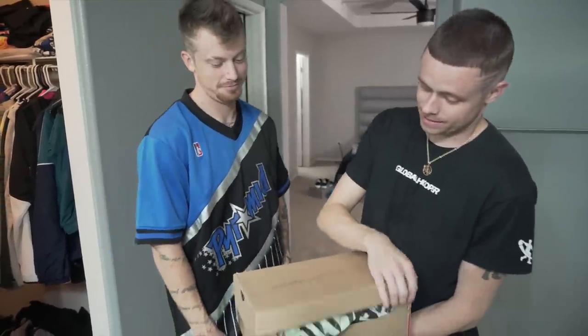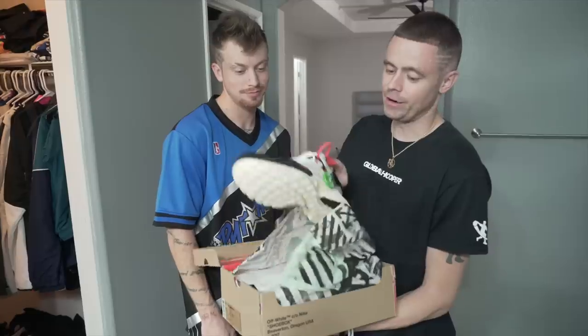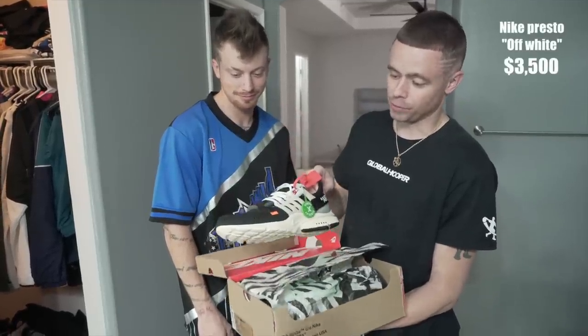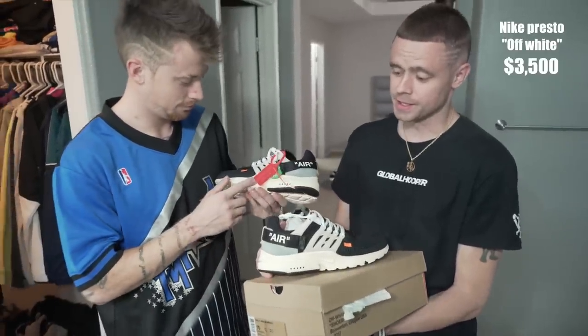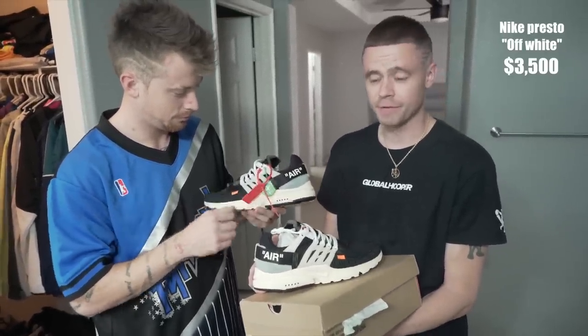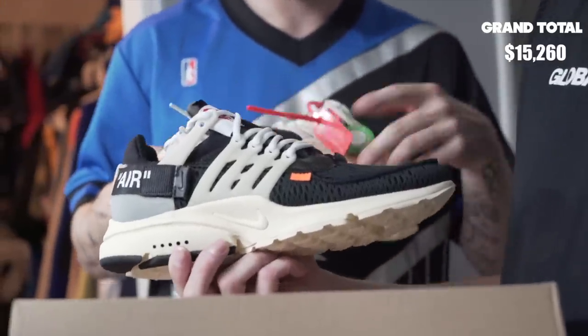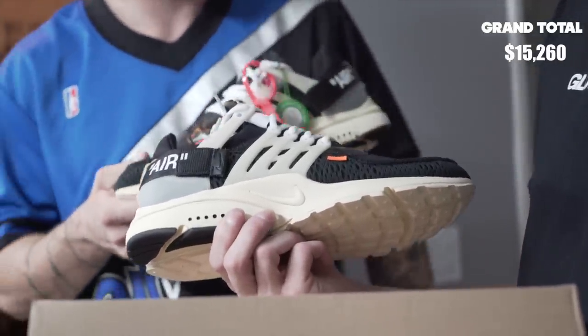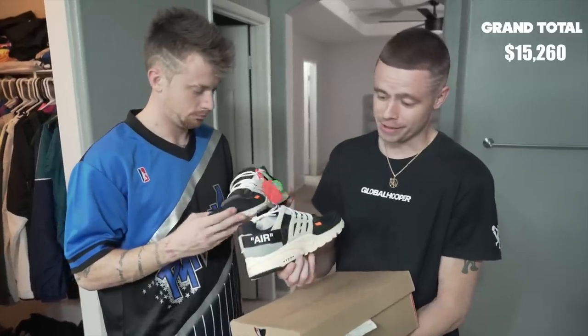Last, certainly not least — probably the most expensive shoes I have in my entire closet. Nike Off-White collab, the Prestos. Like I said earlier, I'm not going to invest several thousand dollars in a sneaker unless it's an investment for a video or something else, because I'm not really a collector like that. But I do have a dope concept video on the way with these sneakers that I think is going to be pretty fun. But anyway, these are like $3,000.